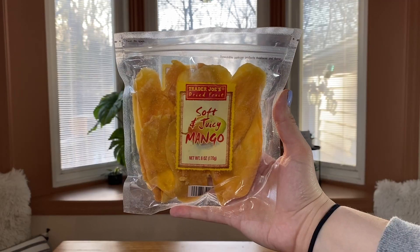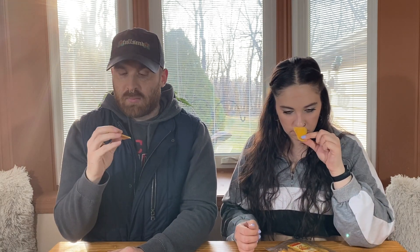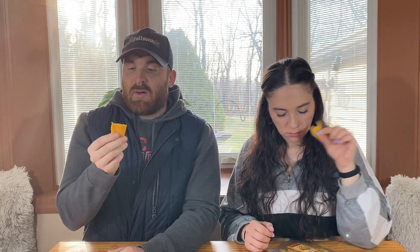Next up is something you might not expect in a taste testing like this, because these are soft and juicy mango — part of Trader Joe's dried fruit collection. There's a TikTok creator I follow who mentioned these are really good. Trader Joe's has regular dried mango, but this is their soft and juicy mango, which is different. I thought it'd be fun for a taste test. I've never tried either. They're nice long strips, and they smell delicious.